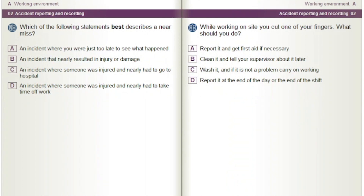Which of the following statements best describes a near miss? Options: An incident where you were just too late to see what happened. An incident that nearly resulted in injury or damage. An incident where someone was injured and nearly had to go to hospital. An incident where someone was injured and nearly had to take time off work.